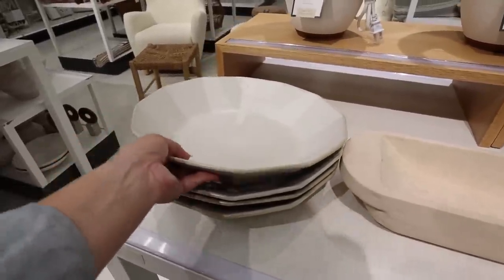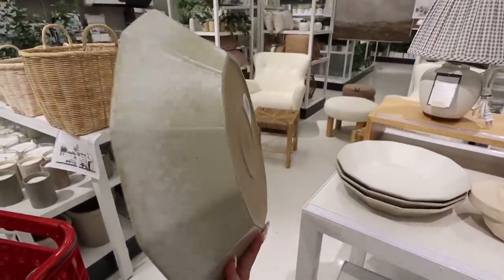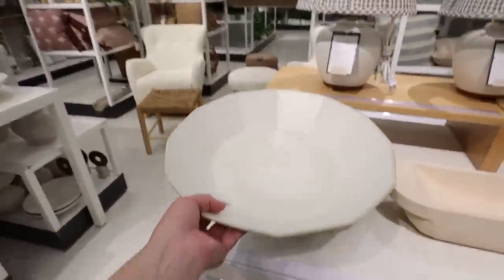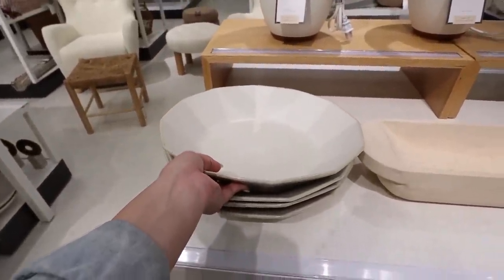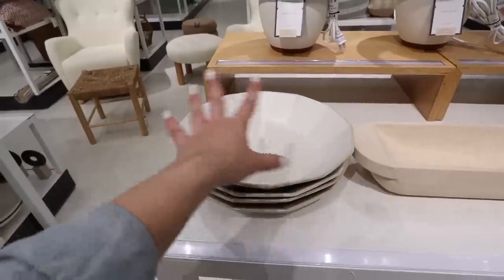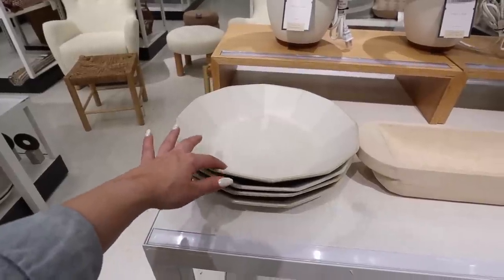The next new item is this bowl — it's not perfectly round, it's kind of squared off on each side, and the color is really pretty as well. This is $30. It would be a great catch-all bowl for an entryway table for keys, sunglasses, and wallets. It's also great for a dining room table — you could put vase filler inside, or use it as a serving bowl since it could be food safe.